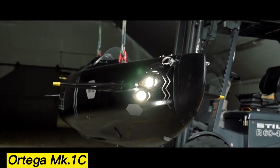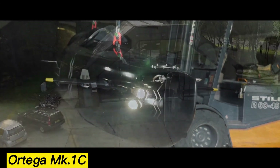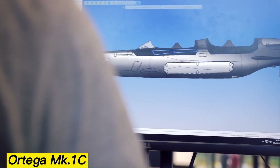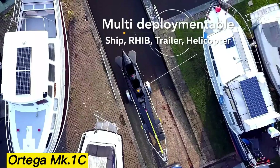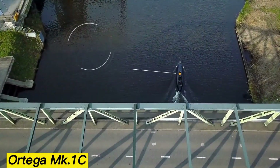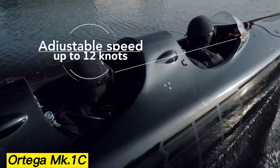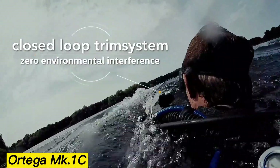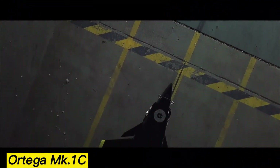Ortega Memkamp.1c. Developed by Dutch experts, the Ortega Memkamp.1c is a sleek 3-seater submarine that looks more like a Formula 1 car than a traditional sub, thanks to its aerodynamic shape and seating layout. It can reach speeds of 10 miles per hour on the surface and up to 13 miles per hour underwater. Powered entirely by electric motors, a single charge gives it a range of over 62 miles.